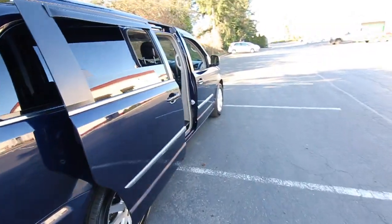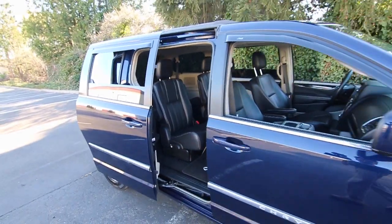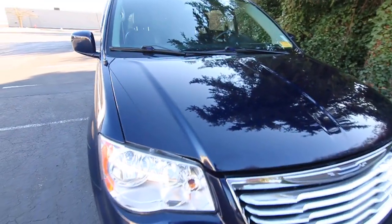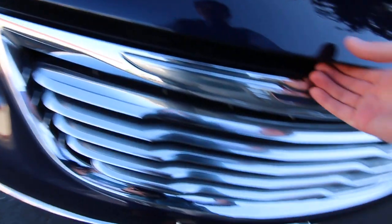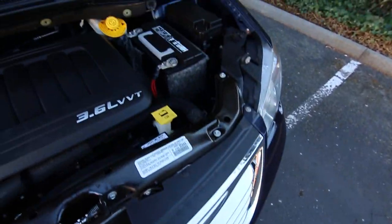Really nice color combination and very clean condition — great shape inside and out. It's backed by a five-day 100% money back guarantee. We want to make sure that you're happy with your purchase from us at Infinity of Tacoma. No gimmicks, no restocking fees. It is 100% money back.